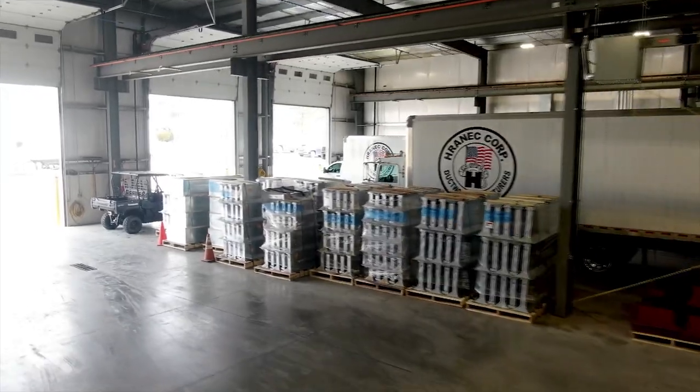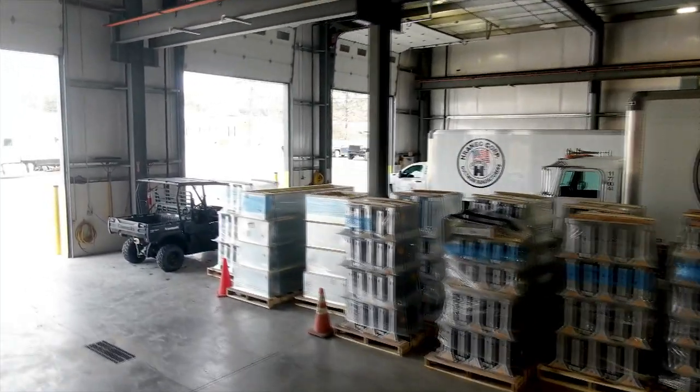Once fabrication is complete, orders are packaged and staged for distribution throughout the USA.